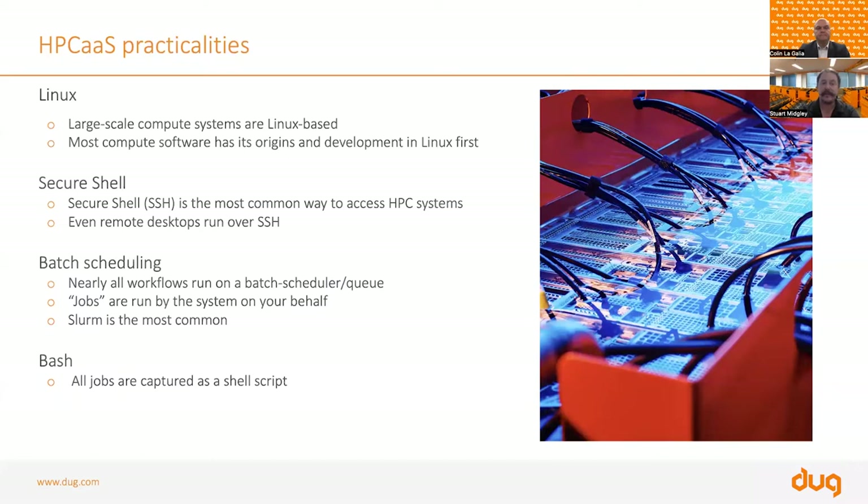Another key feature of HPC systems is the batch scheduler. Nearly all workflows run on the batch scheduler or the queue — where you package your work into a job and give it to the queuing system, and the batch scheduler runs it on your behalf on the big machine in the background. This is commonly Slurm, and certainly at Doug we run Slurm. You'll be packaging your workflow into what's called a job, which is nearly always a bash script, so you'll need a little familiarity with bash.